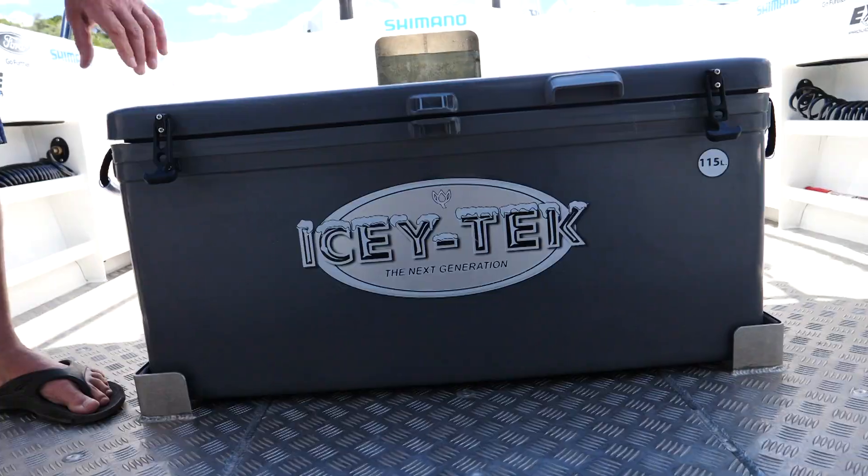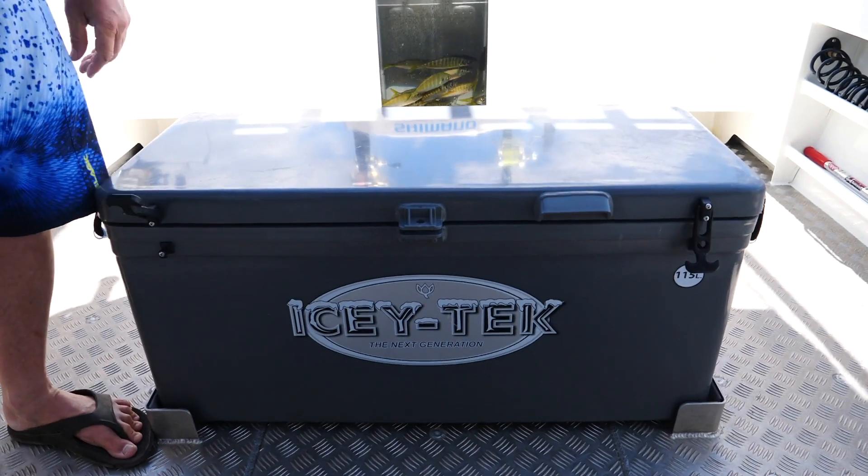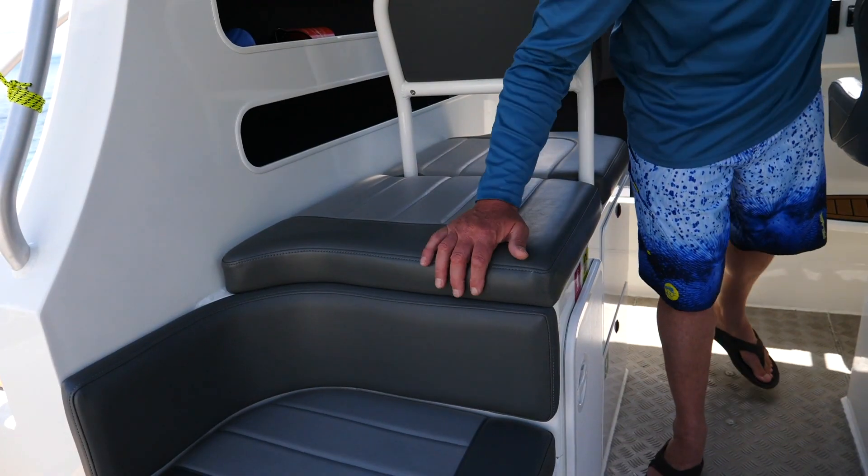We've got the good old Icy Tech chili bin - we've always been using these things. It's always important to look after your catch. Check out the amount of storage and seating we've got in here - it's incredible.